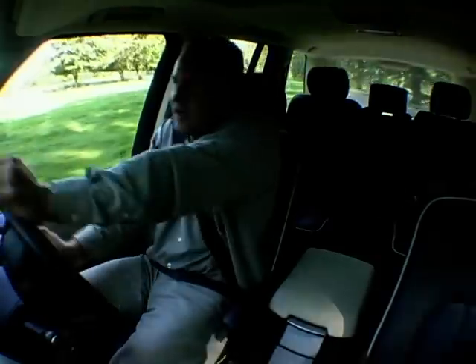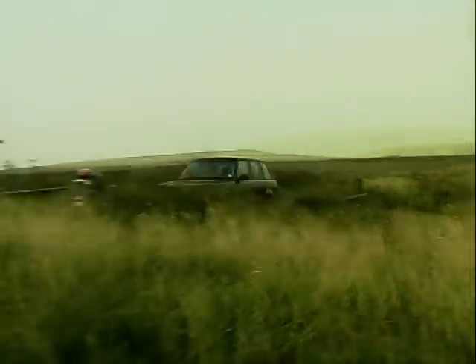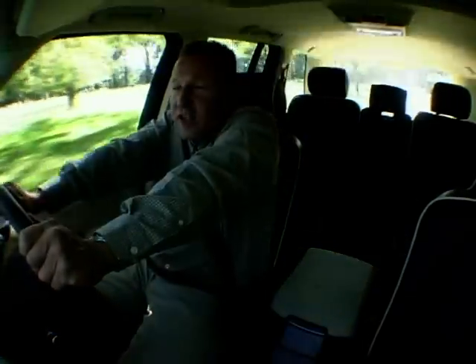The Range Rover HSE's sheer opulence and class — opulence, there's a word I don't often use, but this car makes you feel that way. It really is a classic. You do really feel like the lord of the manor in this particular car — country gent or even Premier League footballer. This car is an absolute and utter status symbol.